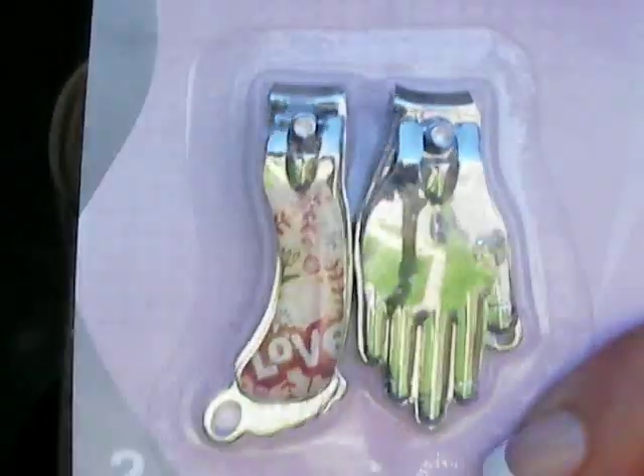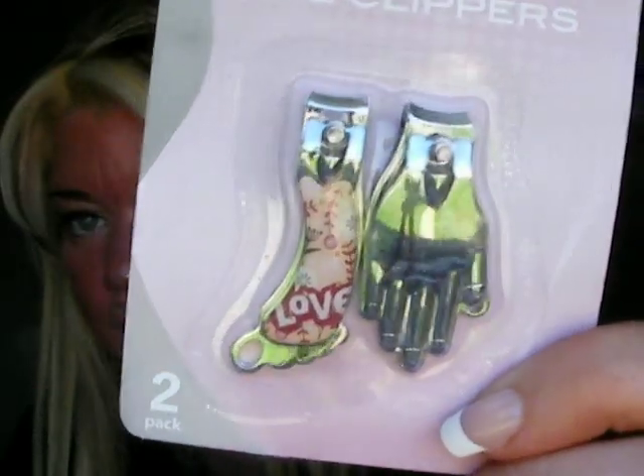The dollar store still had a lot of cute things. I need to do a pedicure because I have a review coming up that I'll show you guys later. I'm going to do that today. And look at these nail clippers — they've got one for your hands and one for your feet. I think that was really cute.